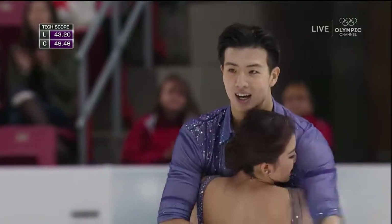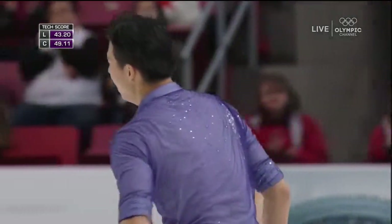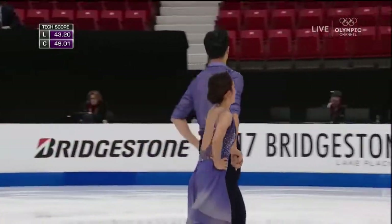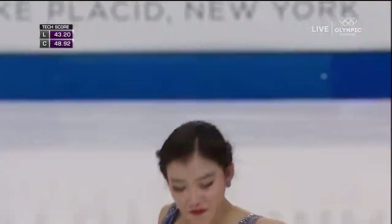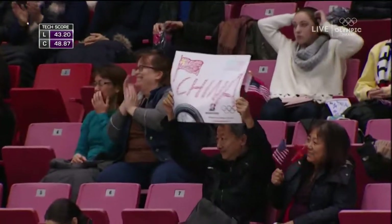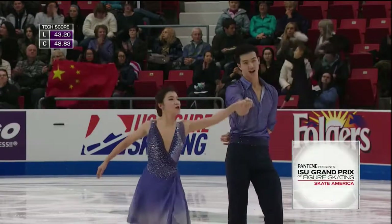Nice job — you can see their reaction, and that's the true barometer. They know how they skate every day, and that's what they need to keep with them as they move forward. This team was ninth after the short dance yesterday, and the crowd in Lake Placid is very appreciative of what they've seen from the Chinese couple in this free dance.